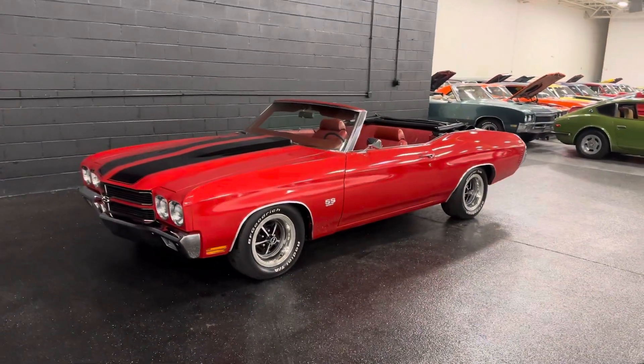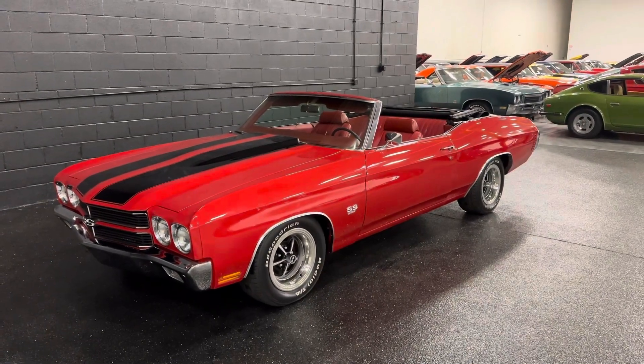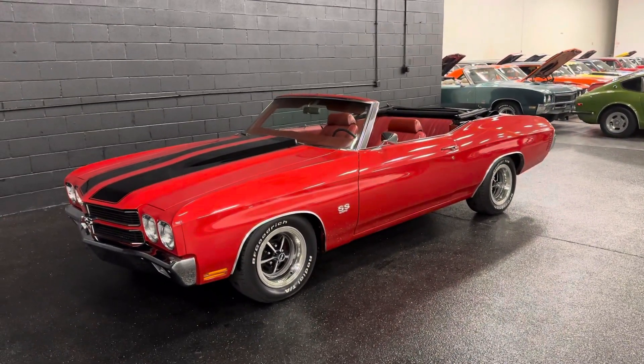Here you go guys and gals, 70 Chevelle, brand new 2023 build, completed. There are a few little odds and ends that the car is still going to need, which I'm going to go over with you.